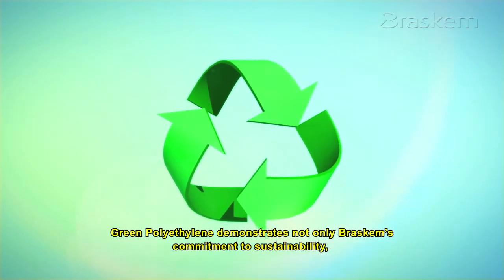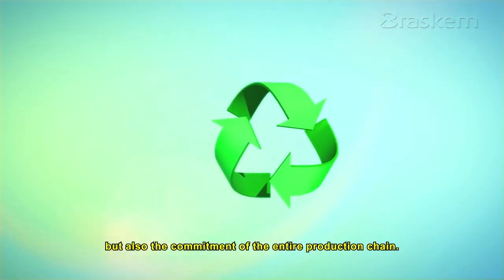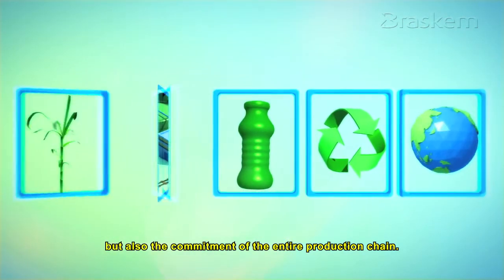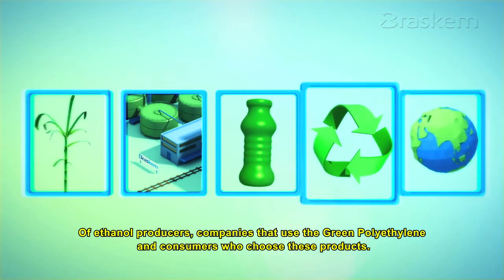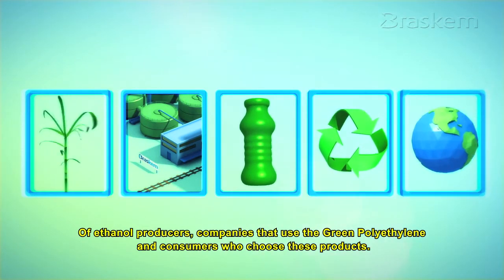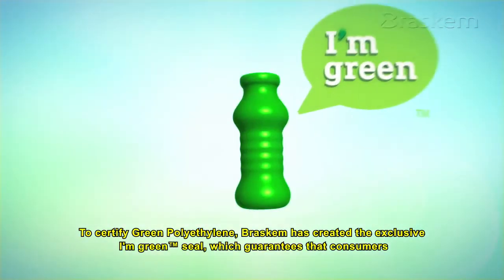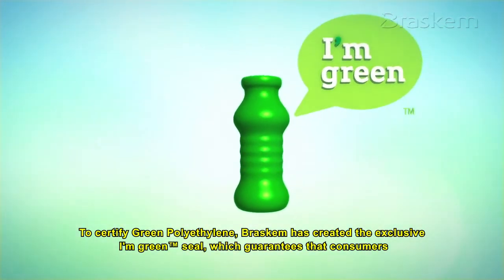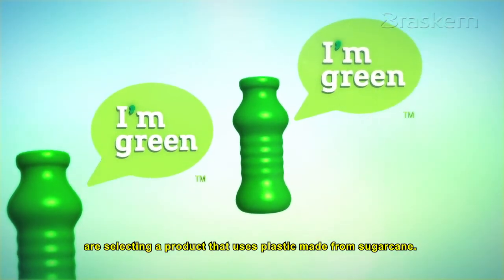Green polyethylene demonstrates not only Braskem's commitment to sustainability, but also the commitment of the entire production chain — of ethanol producers, companies that use green polyethylene, and consumers who choose these products. To certify green polyethylene, Braskem has created the exclusive I'm Green Seal, which guarantees that consumers are selecting a product made from plastic from sugarcane.